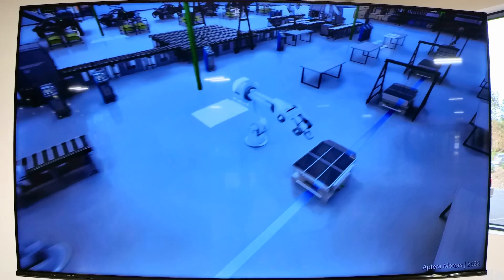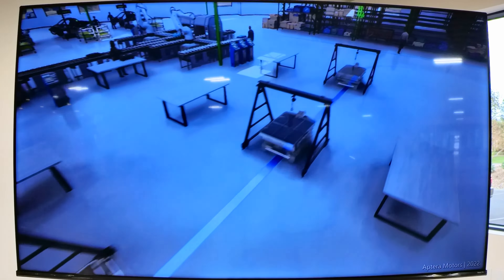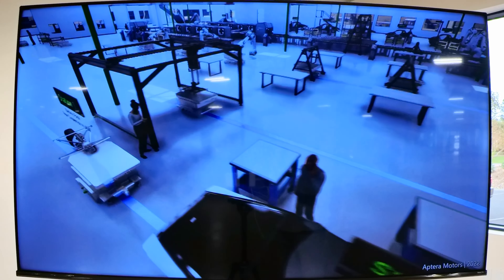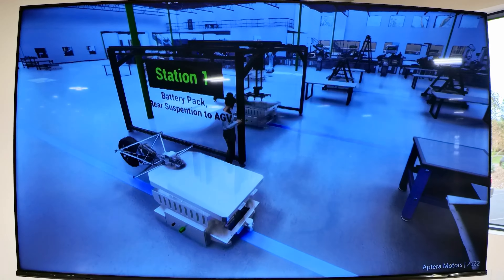We're going to start out with a little virtual demo of the factory to show you what's going on in this facility, and then we'll take a little tour, probably 20-30 minutes, and then we'll show you something very special. We're going to show you some very special things today, and we have unprecedented access to this facility.